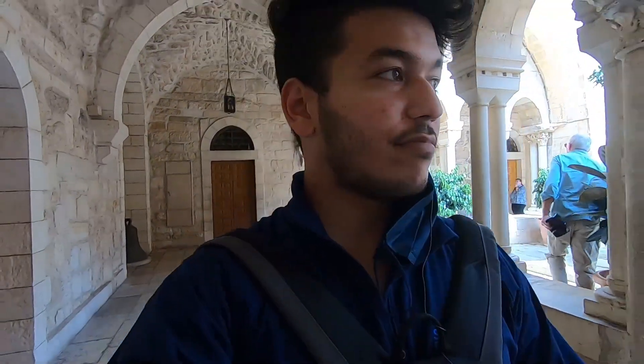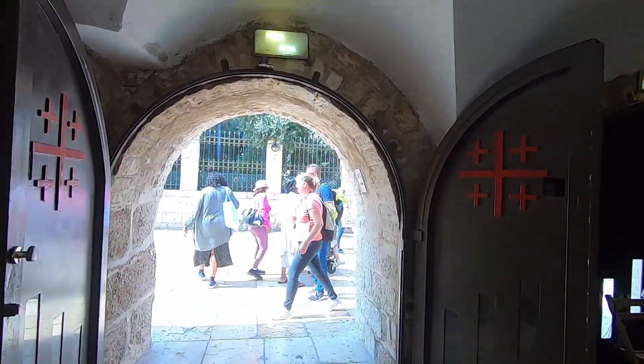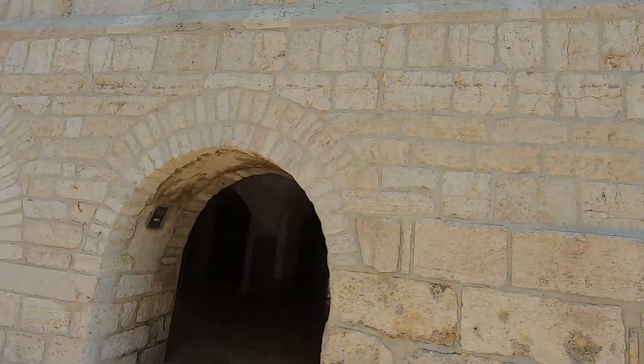What you just heard was the Lord's Prayer in Arabic by our guides. Exiting the Church of Nativity. We have to bend for the exit — we entered on that side and exited here.